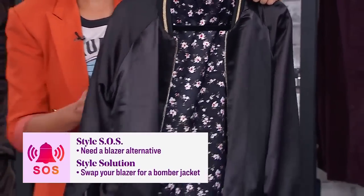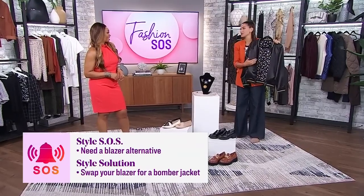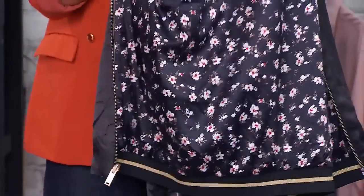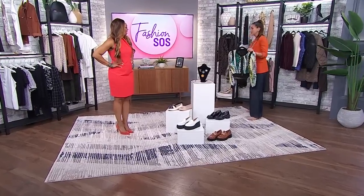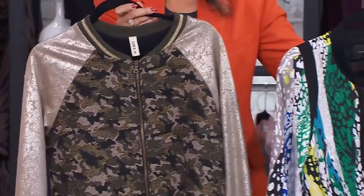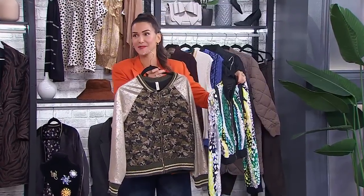Bomber jackets are relaxed through the body and through the sleeve — we don't have that structured shoulder. And with the zip closure, it allows you to either have it open like a blazer, or do the half zip or full zip. This one here is actually reversible, so two for one — we love the style versatility. And for some inspo, here's one in a really fun animal print and some camo, and you can put a button-down shirt, a t-shirt, or a turtleneck underneath.